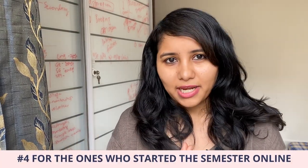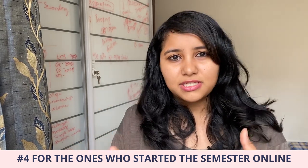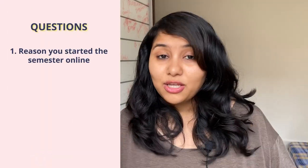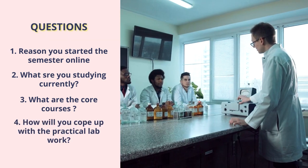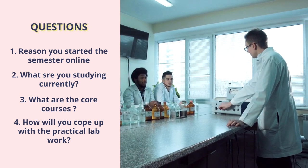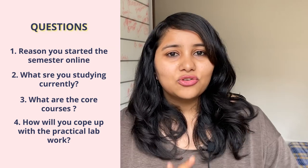The fourth point is for all of you who have started your semester online. Many of you going for the spring intake may have already started the fall semester online. If that's the case, you can be asked a couple of questions: what is the reason you started the semester online, what are you studying currently, what are the core courses, and if you started it online, how are you going to cope with the practical lab work? Make sure that you are aware of all these questions and prepared for them.